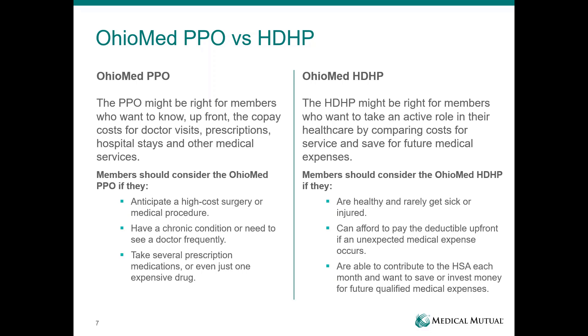The Ohio Med High Deductible Health Plan would be right for somebody who rarely gets sick or doesn't use a lot of prescription drugs. If you mostly use preventive care services covered at 100%, the high deductible might be right for you. The key thing to consider is your budget — whether it allows you to pay for that higher deductible in the case of a catastrophic event, or to contribute to the HSA in addition to your monthly contribution.